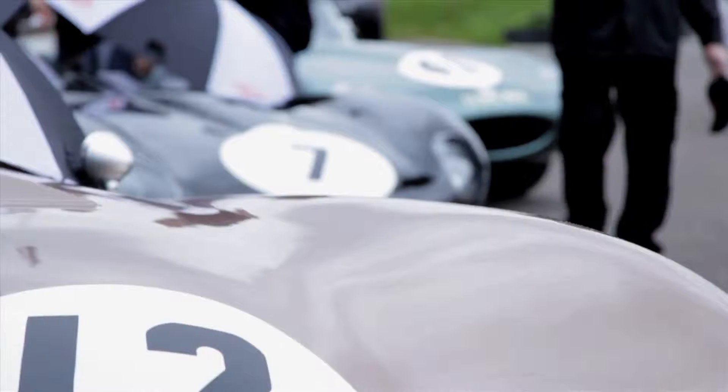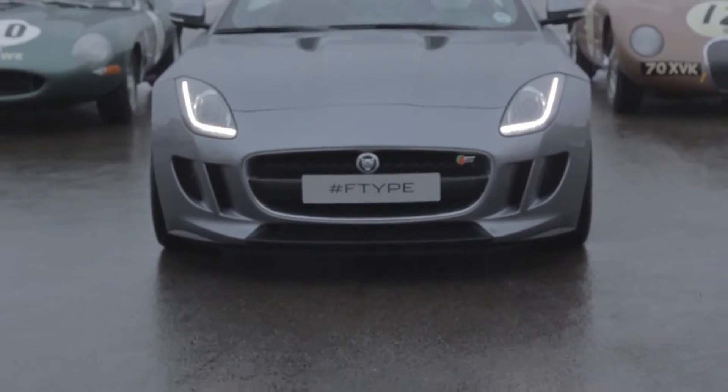What a fantastic thing — all these fantastic Jaguars here behind me, all out on circuit at once. It felt like a wheel test day back in the good old days.